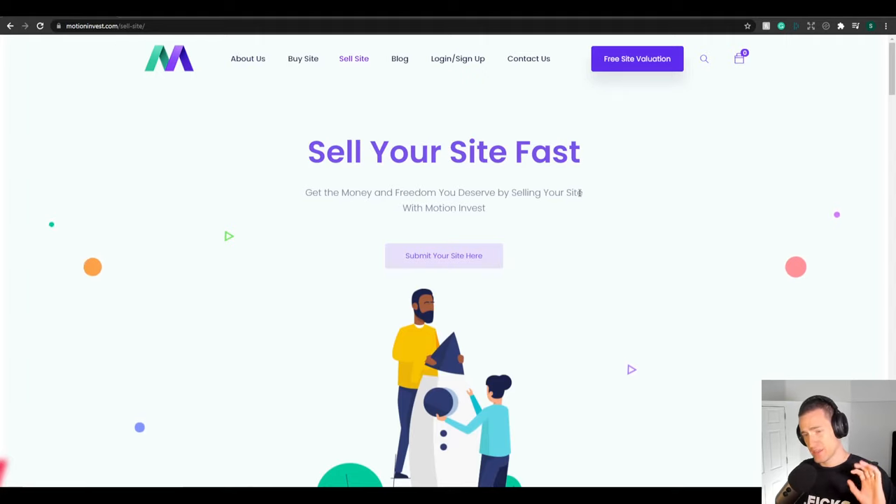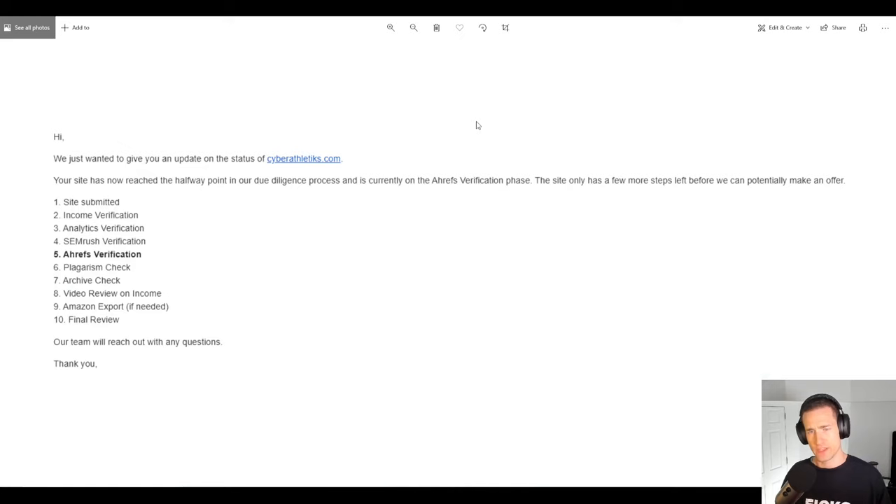That included one month of submitting it, making a few alterations — better pictures, better proof — through to the deposit going into my bank account. After the application was submitted and I sent a few better pictures of my income proof, there were 10 steps for the in-depth income verification process, and it only took about a week.